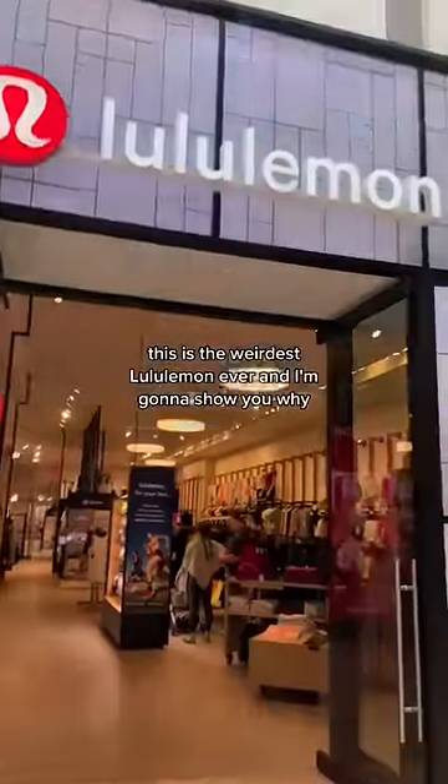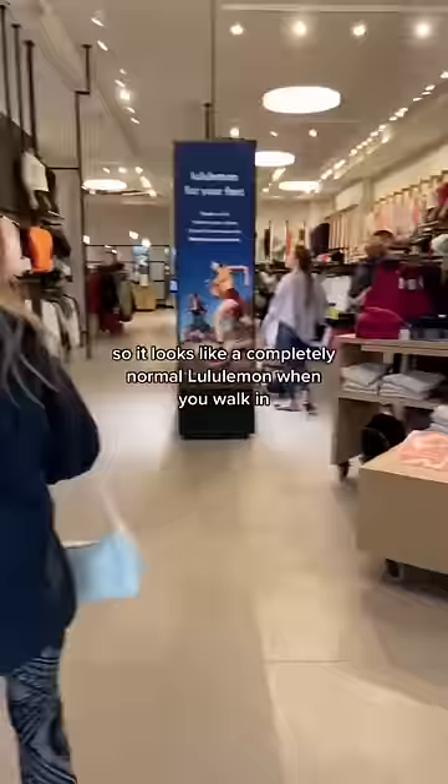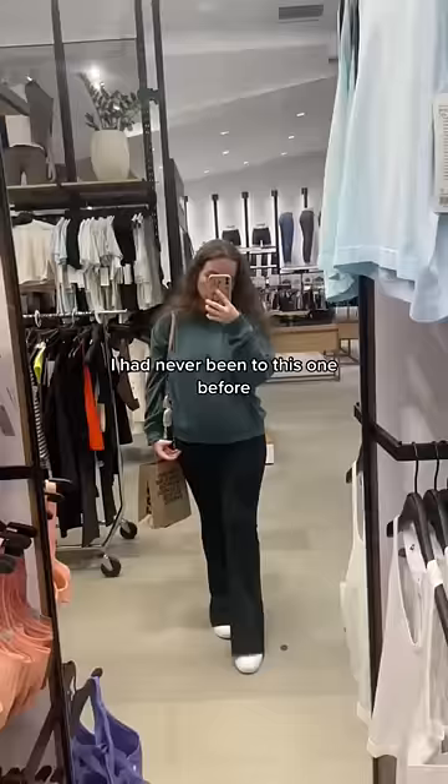This is the weirdest Lululemon ever, and I'm gonna show you why. It looks like a completely normal Lululemon when you walk in. I had never been to this one before — it's inside a mall.